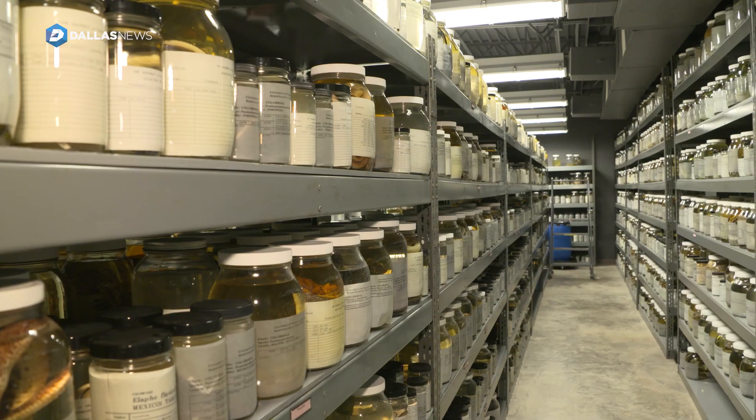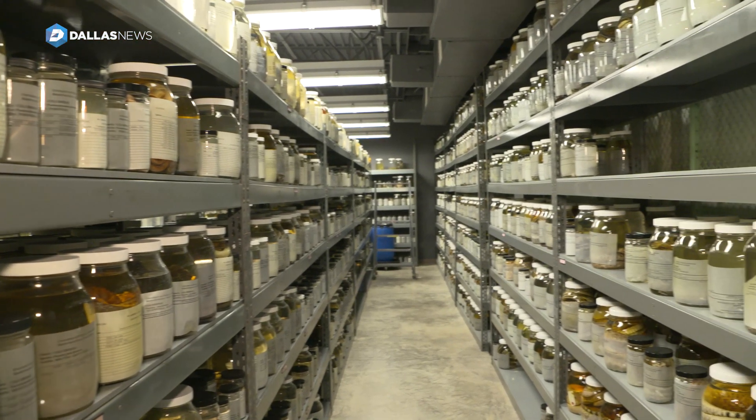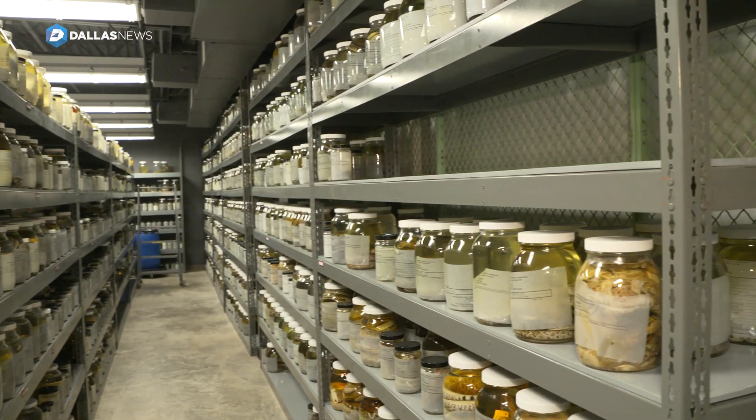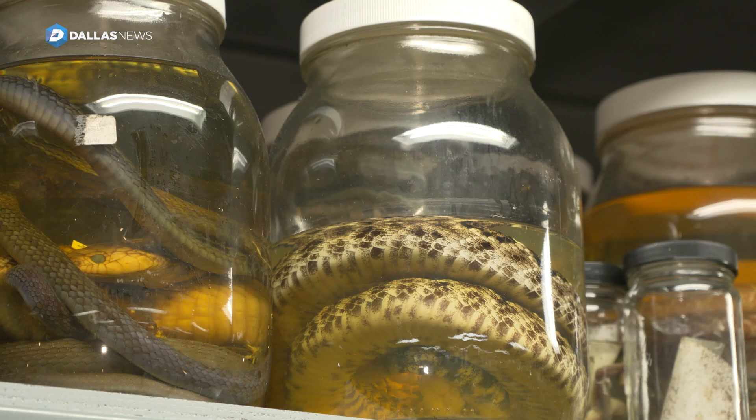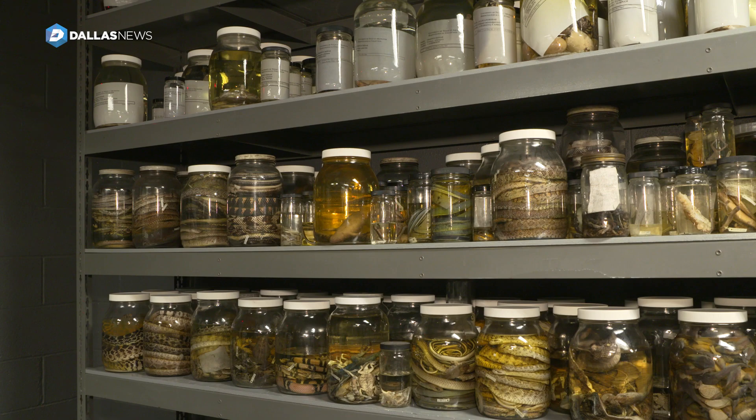We have amphibians and reptiles of all kinds, and we have a total catalog of about 225,000 specimens. It's the largest collection of its kind in Texas and one of the largest in the world. A lot of people are always surprised to find out about this place.